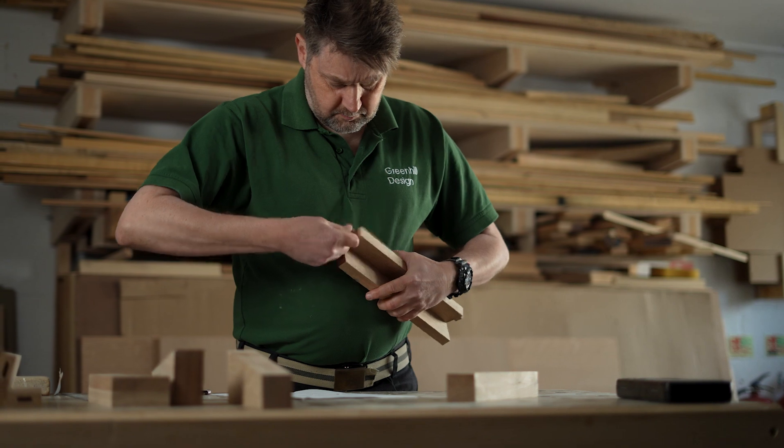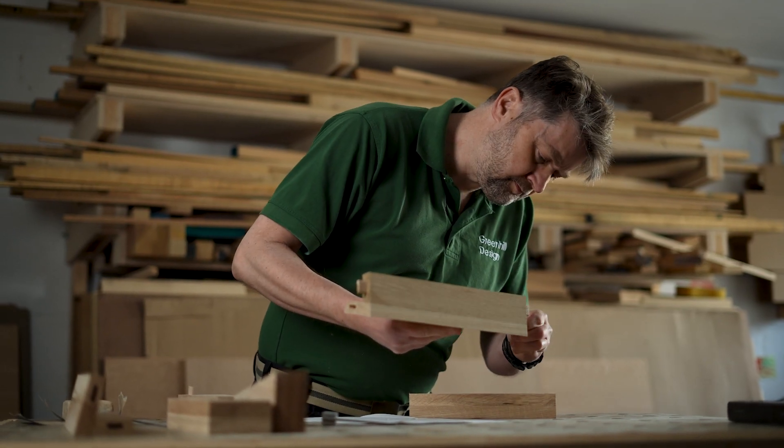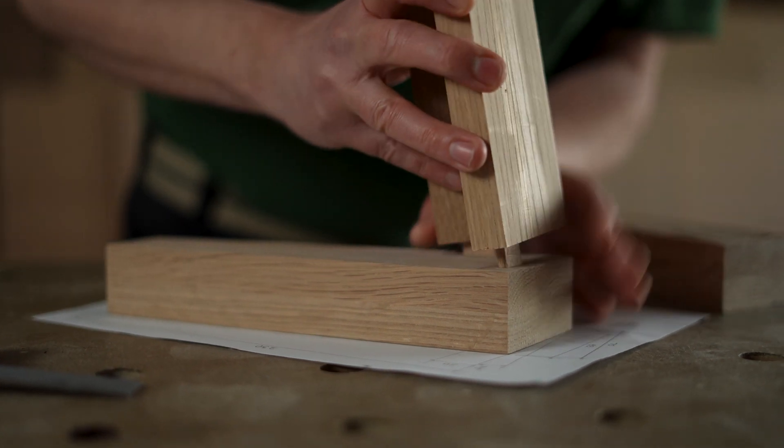And now we come to the installation, which is the most exciting part for you and for me. Taking the greatest care to install it with the minimum disruption. So you have your fitted furniture — something to be proud of.